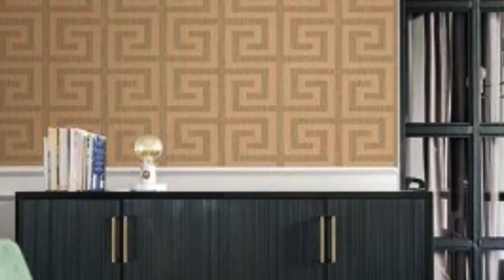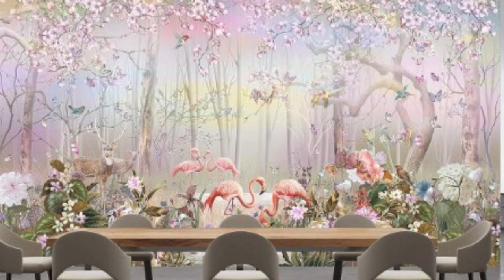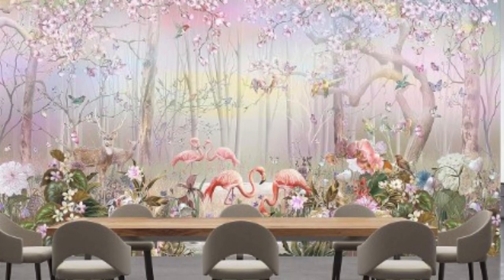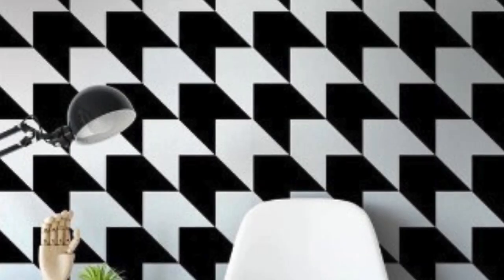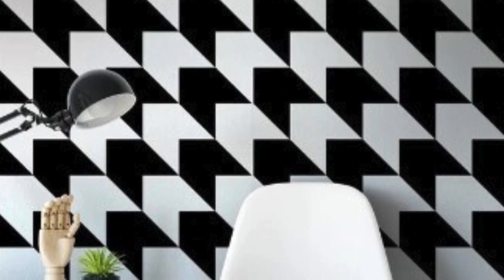In conclusion, regular wallpaper emerges as a stalwart choice in the realm of interior design. Its timeless appeal, versatility, ease of installation, durability, and low maintenance make it a reliable option. Wallpaper is a versatile and aesthetically pleasing element that has become an integral part of interior design, serving as a canvas for expressing personal style, creating ambience, and transforming living spaces.